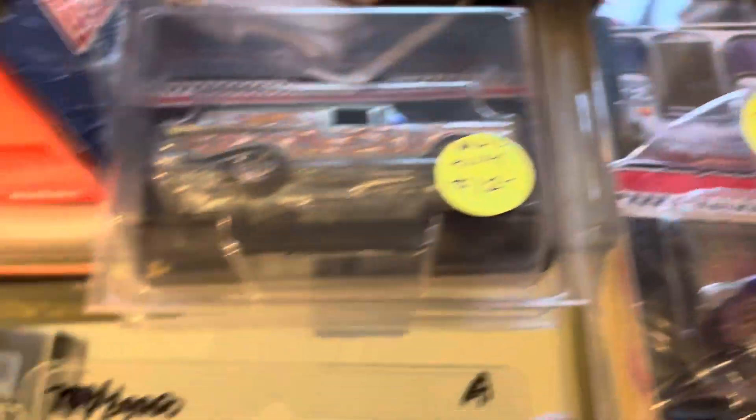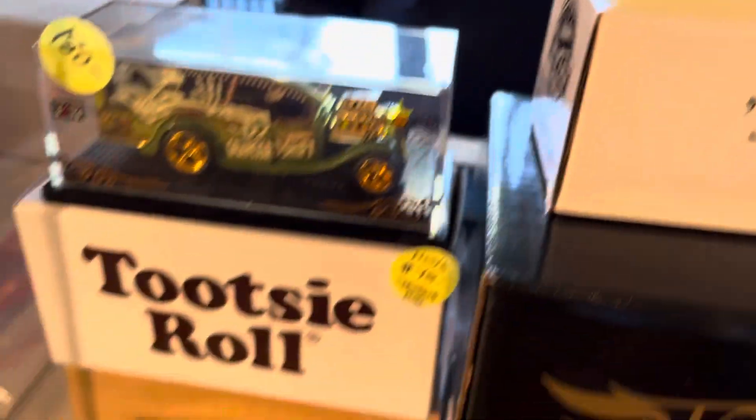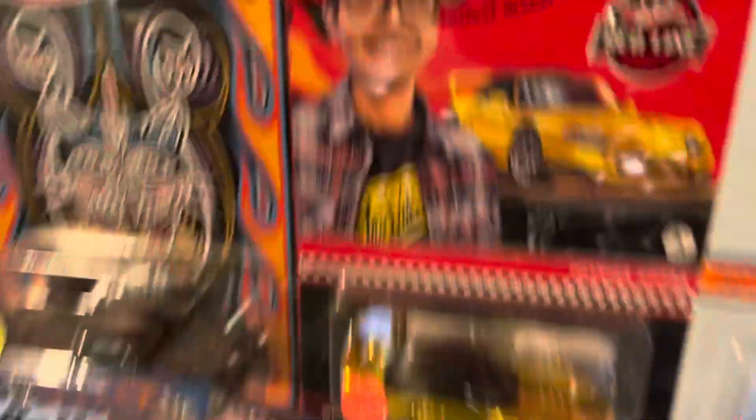Wow, nice stuff, guys — Halloween stuff, the other mortals maybe. Come by, guys, check it out — Room 2030, check it out. See you there, buddy. Nice stuff!